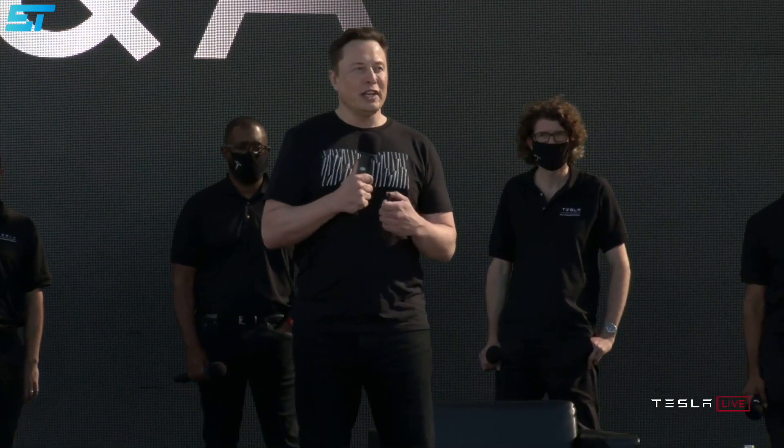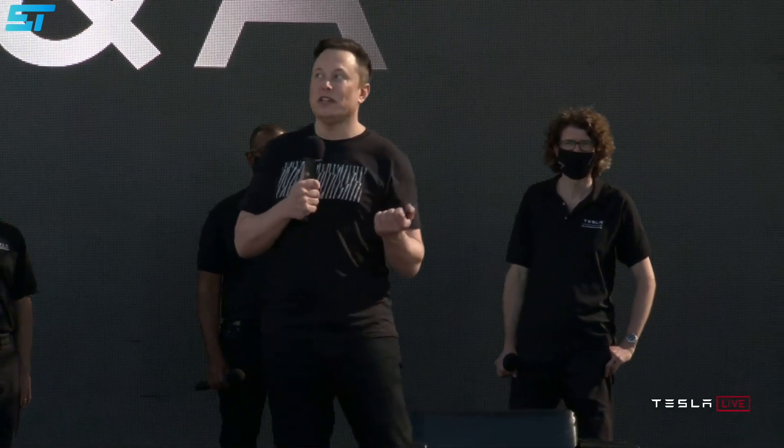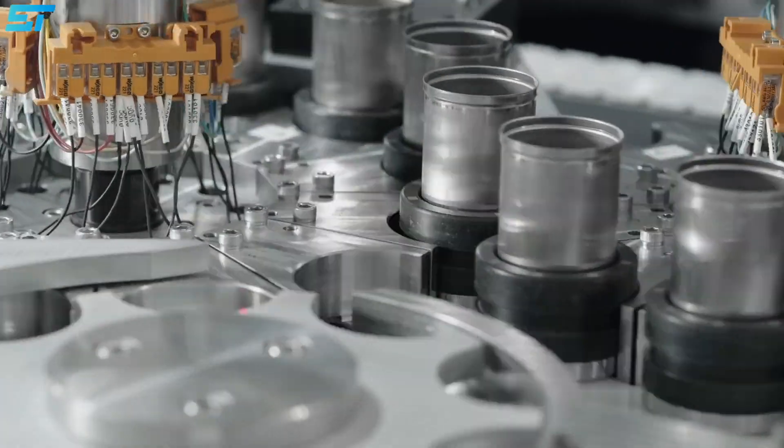However, it's important to note that Elon Musk has stated that new technologies would be used in the Tesla Semi, Roadster, and Cybertruck. He said production would not be high volume until 2022, but this does match Tesla's quest to improve battery technology.